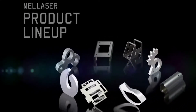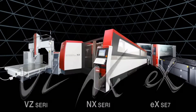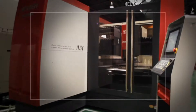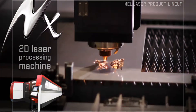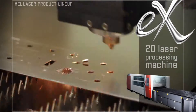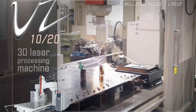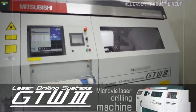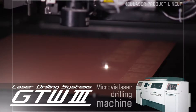Mitsubishi Electric has developed a broad range of laser processing machines in order to meet the progressive needs of our customers. Our product lineup includes 2D laser processing machines, such as the ultra-high-speed NX series and global standard EX series. Also included are high-speed, high-accuracy 3D laser processing machines and laser microvia drilling machines capable of drilling 3,000 holes per second.